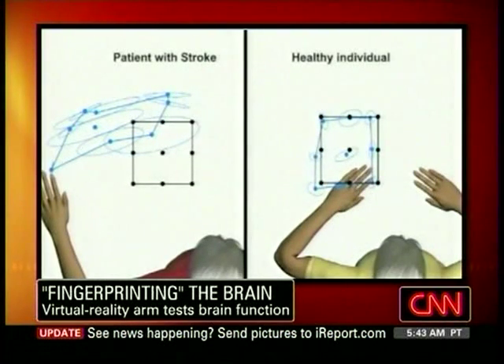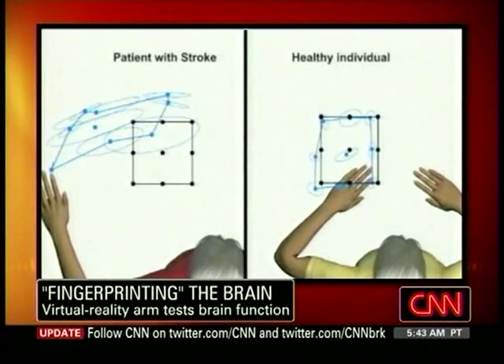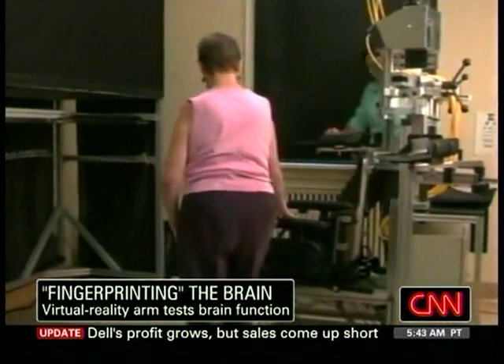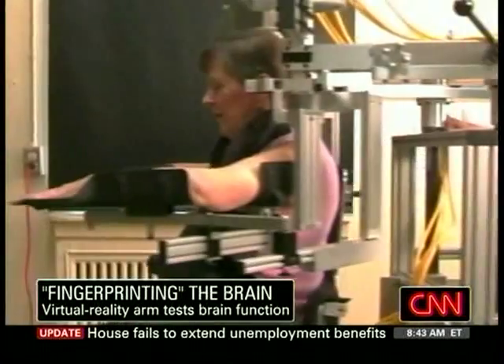We can clearly see in this side-by-side comparison that the person who is normal gets their left hand within a very defined range, but the person who's had the stroke is kind of all over the place. This stroke subject had severe problems being able to take sensory information from their limb to determine where their arm is in space — what's called proprioceptive function. There are very few good tools to measure this proprioceptive function.